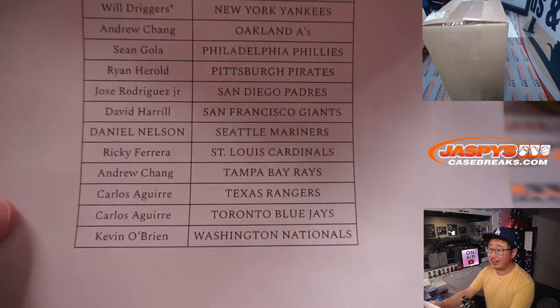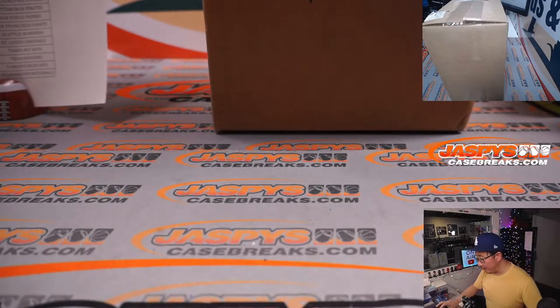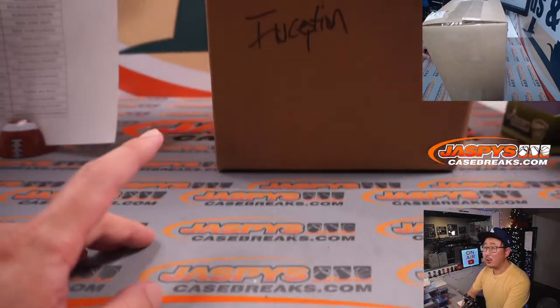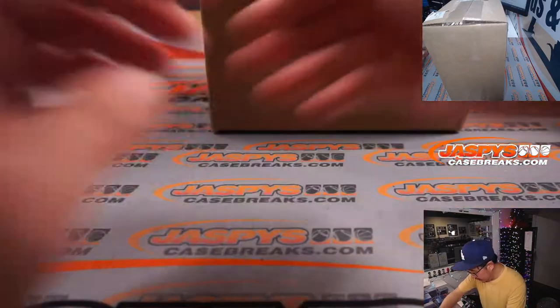There's Will, Last Bot Mojo, Yankees, and everyone else right here. Thank you everyone for making this happen. Says Bowman Inception right there. And let's see what kind of magic we can pull out of here.